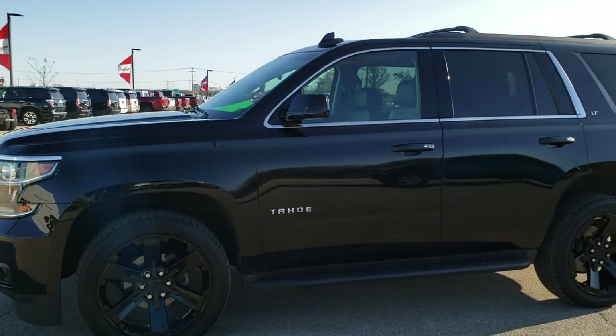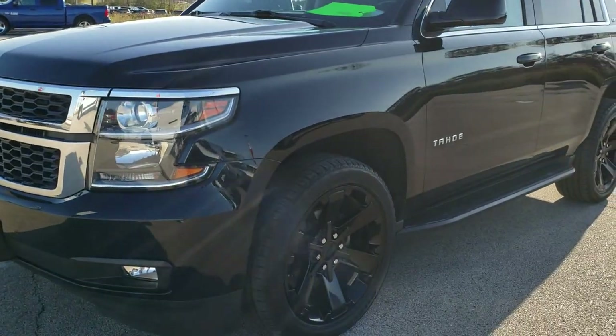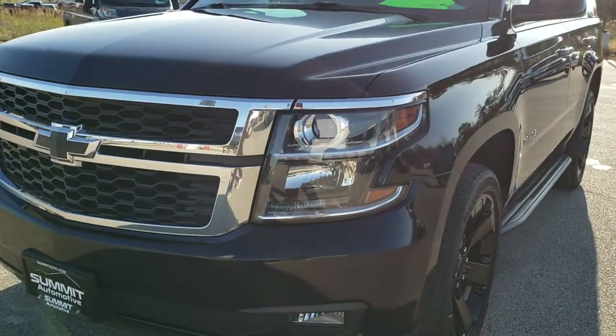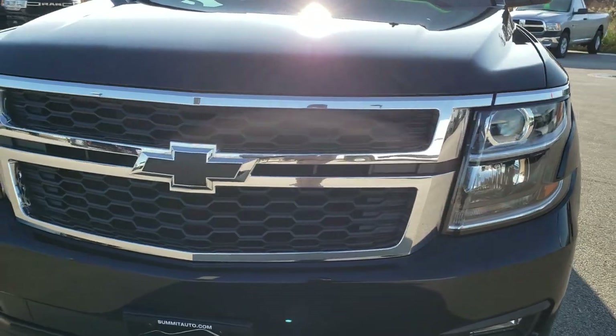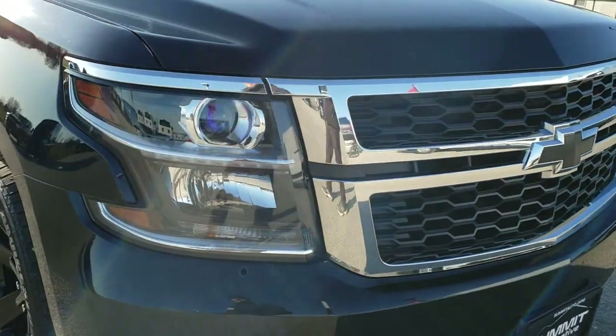This is stock number 10392. We are here at Summit Automotive in Fond du Lac, Wisconsin, your new and used SUV headquarters. Today we are checking out this super clean 2016 Chevy Tahoe.